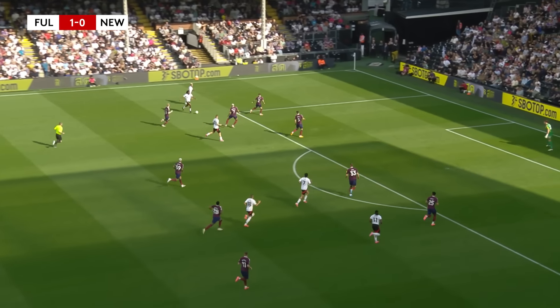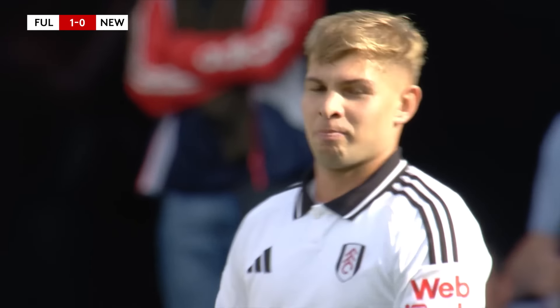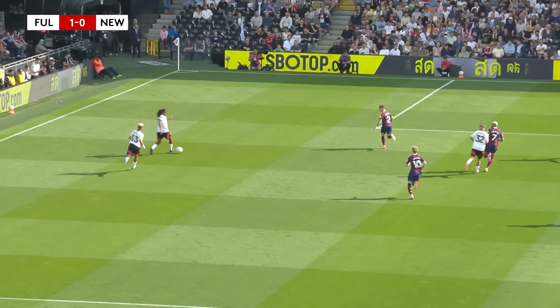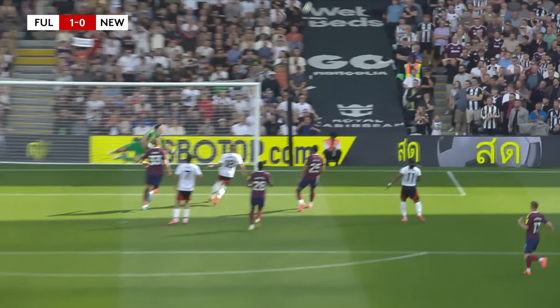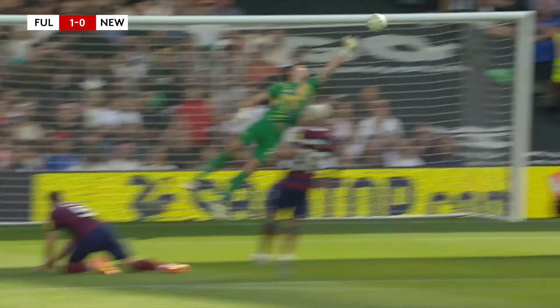There come Fulham again, this time down the left-hand side. Alex Iwobi, Emil Smith - oh! He's just clipped the crossbar. Just opened his body up there, belted it with his right foot. Sasha Lukic suggesting to the ref the goalkeeper might have got a hand on it. I don't think he did, but it's so close to number two for Fulham. It's just off the crossbar and behind for a goal kick.